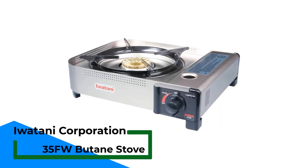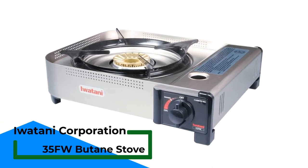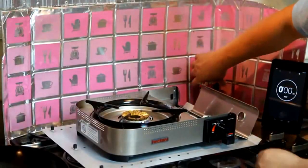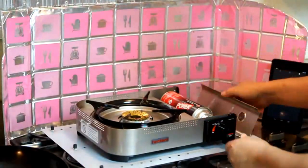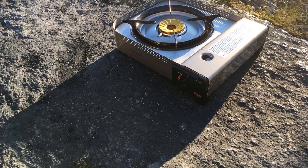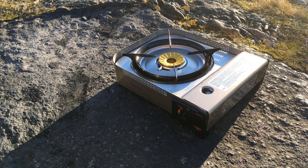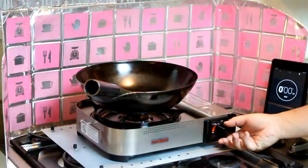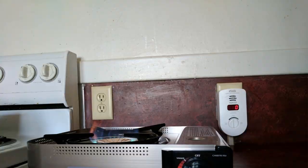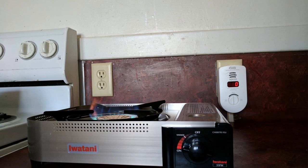Number 2: Iwatani Corporation of America 35FW Butane Stove. Our Iwatani Butane Stove is the perfect portable cooktop with a super high output of 15,000 BTU and a durable brass burner. Easy to use — our portable stovetop uses no locking levers; simply push the fuel can onto the magnet and it locks in safely, making it virtually impossible to load the fuel can incorrectly. Equipped with an advanced heat panel, our portable burner utilizes the entire butane canister by maintaining maximum heat output and leaves behind no residual fuel.